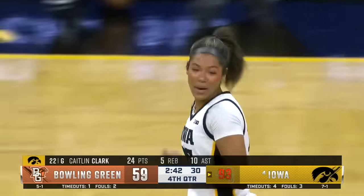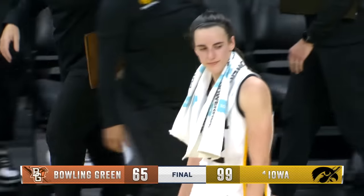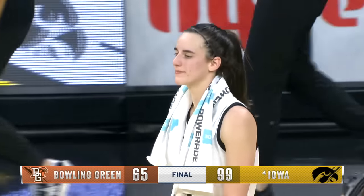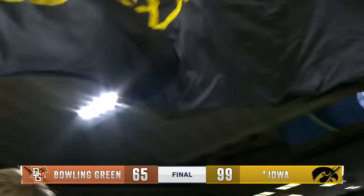And how about Jada Jiffre? Iowa, eight and one this season. The final 99-65, and a lot to be excited about with this program.